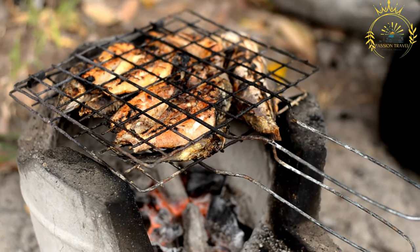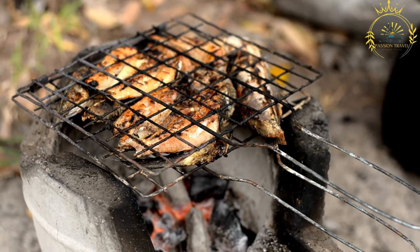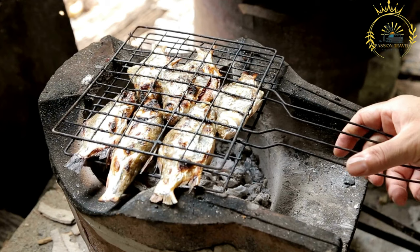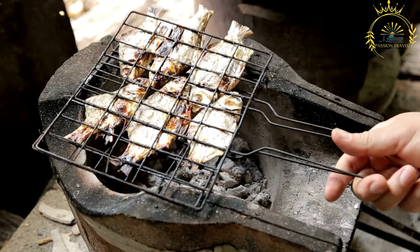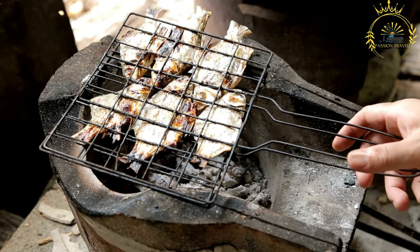Here's a basic recipe for grilled fish. Ingredients: fresh fish fillets or whole fish — popular choices include salmon, trout, snapper, tilapia, or sea bass — olive oil or vegetable oil, lemon juice, salt and pepper, and fresh herbs such as thyme, rosemary, or dill, or dried herbs such as oregano or paprika (optional).